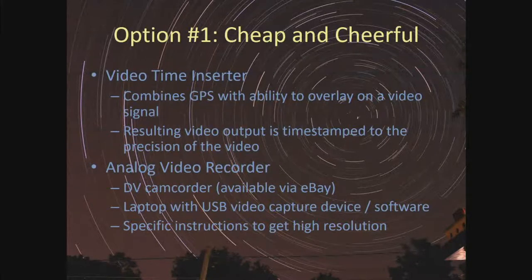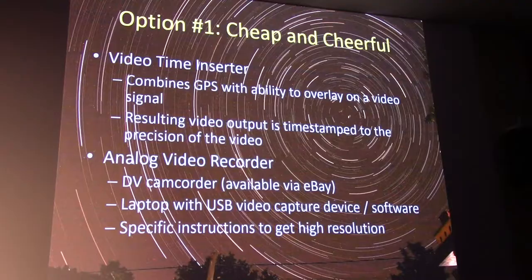With the cheap and cheerful system you also need a video time inserter, which takes your GPS information and overlays it directly on the video signal so the output already has the timestamp embedded. The time resolution is limited by the video frame rate — 50 or 60 frames per second. For recording, one option is a DV camcorder; those have largely fallen out of use but are still available on eBay. IOTA now recommends taking a laptop to the field with a USB video capture device.